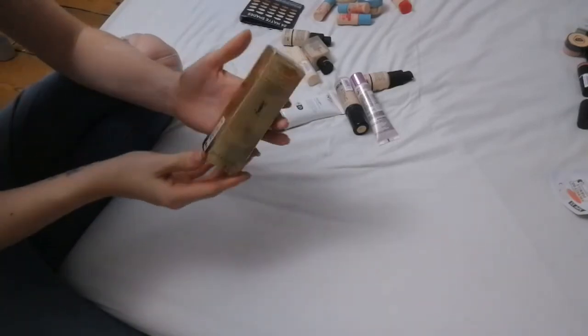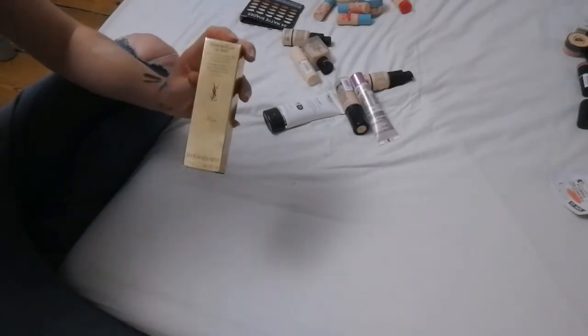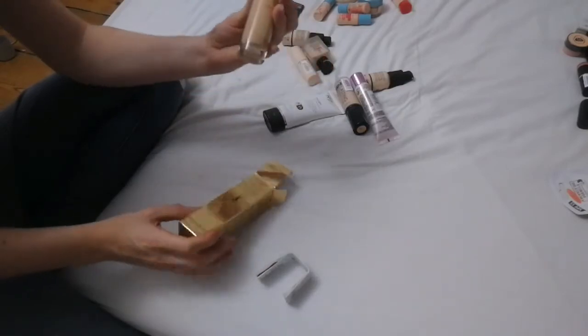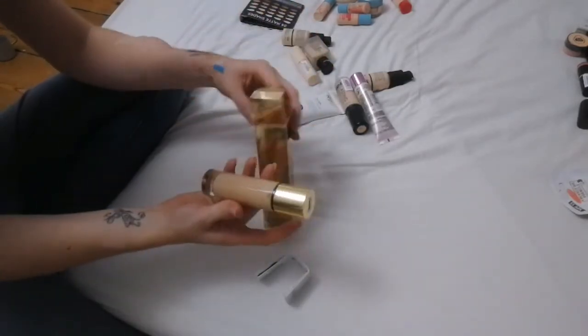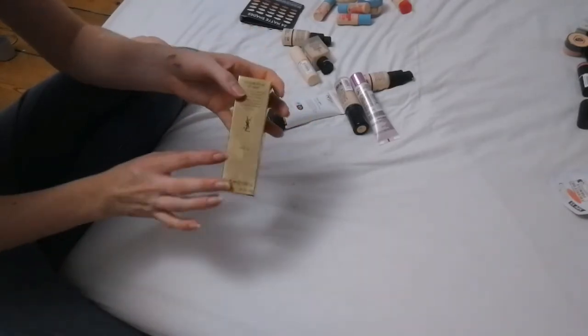Next is a Yves Saint Laurent porcelain foundation — this is completely brand new. I bought it after my friend's wedding because her makeup artist used it and I have never even opened it. It was 38 pounds and I've always been scared to use it because it was the most expensive product I'd ever bought at the time.